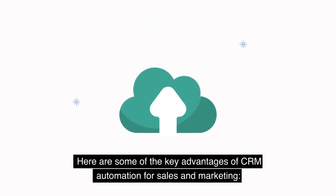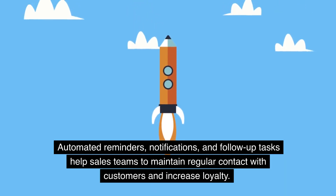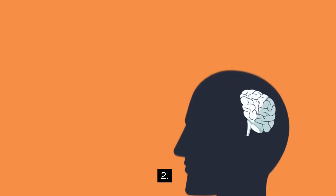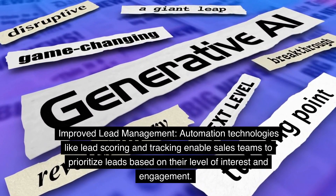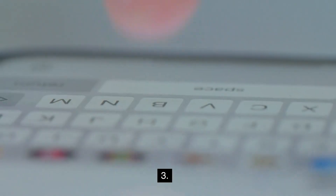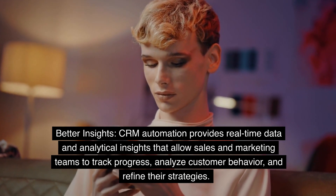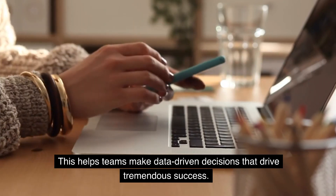Key advantages of CRM Automation include enhanced customer engagement — automation simplifies the customer journey, making it easier to engage with prospects and customers more effectively, with automated reminders, notifications, and follow-up tasks helping sales teams maintain regular contact and increase loyalty. Improved lead management through lead scoring and tracking enables sales teams to prioritize leads based on their level of interest and engagement, focusing time on those most likely to convert. CRM Automation also provides real-time data and analytical insights to track progress, analyze customer behavior, and refine strategies, helping teams make data-driven decisions.